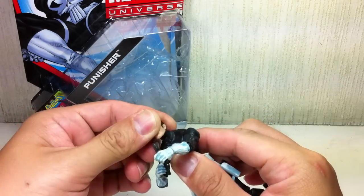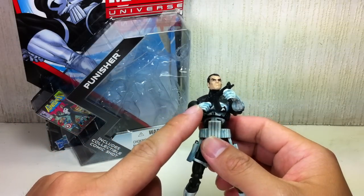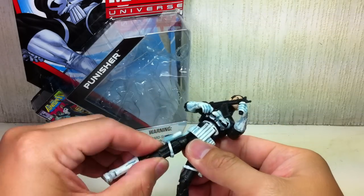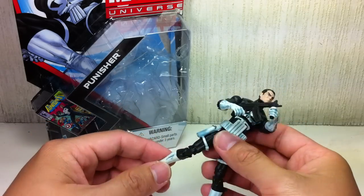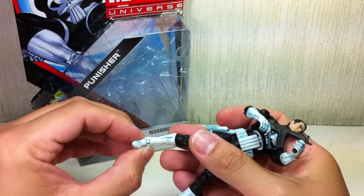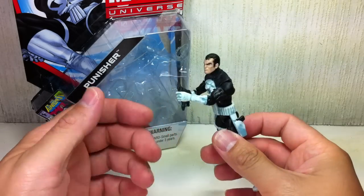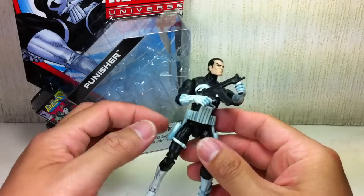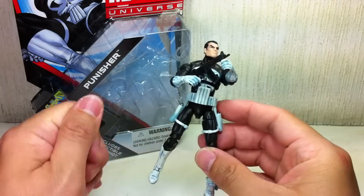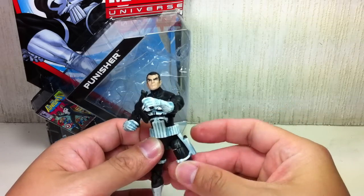It's got a ball-jointed neck on a hinge, a ball-jointed upper torso, ball-hinged shoulders, bicep swivel, hinge elbow, and swivel wrist. It does not have waist articulation, but it's got a ball-jointed hip, thigh swivel, double-jointed knees, a calf swivel, and ball-hinged ankles with rocker joints on the ankles. A very, very cool figure because of the new sculpt and the way the details have been applied. It's got a really nice belt with holsters for his pistols that extend up to his thighs. They're well-detailed and very good for the figure, but they also hinder articulation because they sort of strap the leg onto the waist.